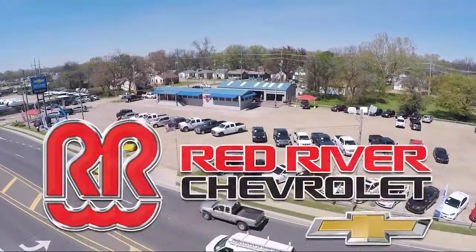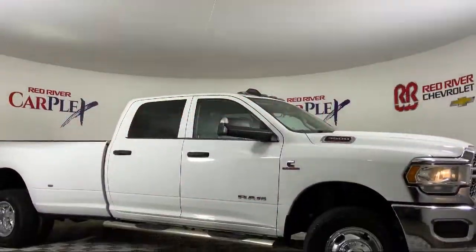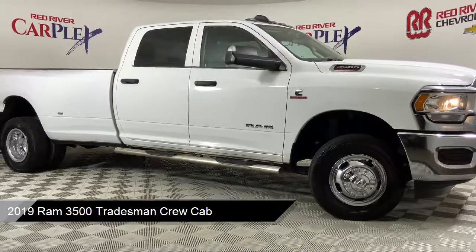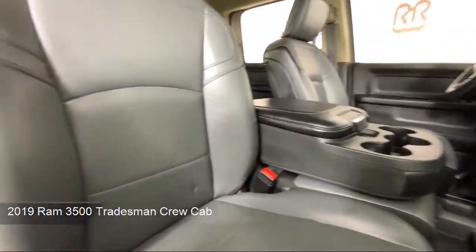Thank you for shopping with Red River Chevrolet. We'd like to tell you a little bit more about this vehicle, which comes equipped with heated door mirrors, Bluetooth smartphone integration, ParkSense rear park assist system, and ParkView rear backup camera.